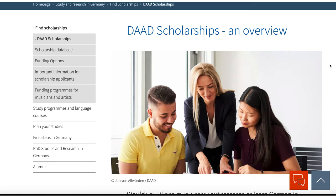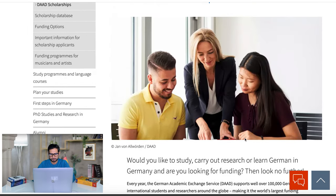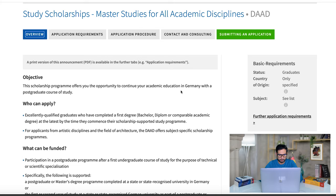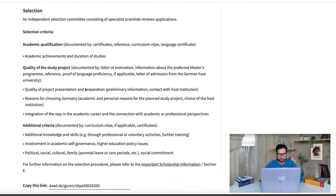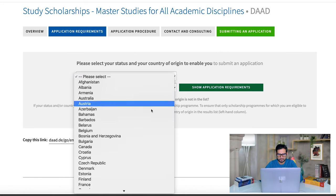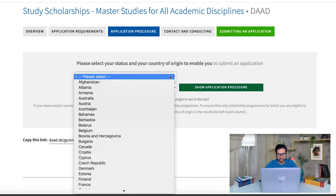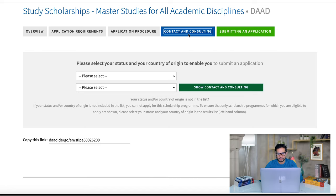Let me give you an overview of this video. What are we going to see in the next few minutes? First, we are going to head to the scholarship website and get an overview of the application, the requirements, the eligibility, and everything that is needed. Second, we will get an in-depth overview of the program: its objectives, who can apply, what can be funded, the duration of funding, the value paid, and the selection criteria. Third, we will have a requirements overview based on your country. Fourth, we will go to the application procedure — again, choosing our country, as it differs by country. Fifth, we will have a contact and counseling overview. And finally, we will go to submitting an application.